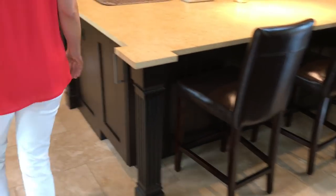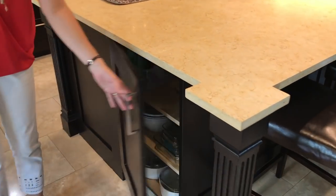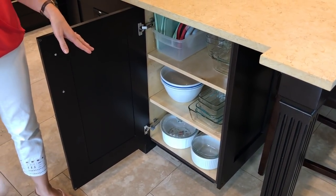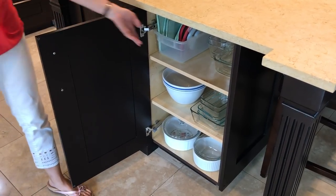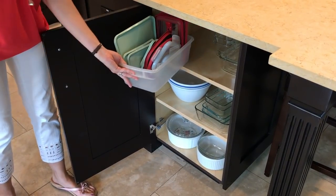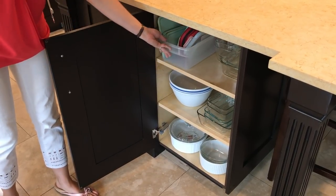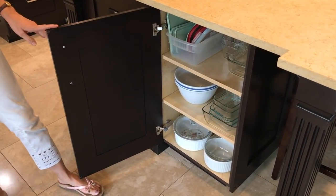Over here I use this cabinet all the time. This is where we keep all of our glass and ceramic food storage items. I just use a plastic bin for putting all the lids so I can slide that in and out and keep those from making a big mess.